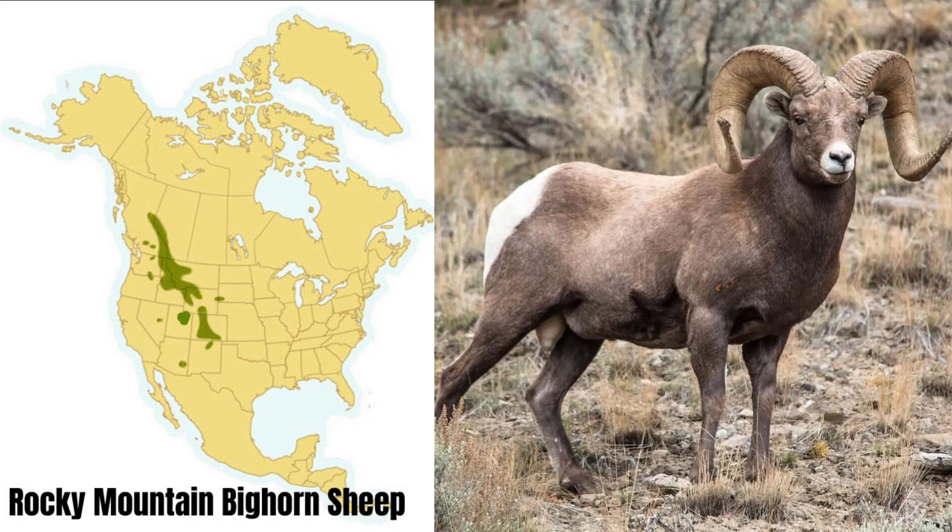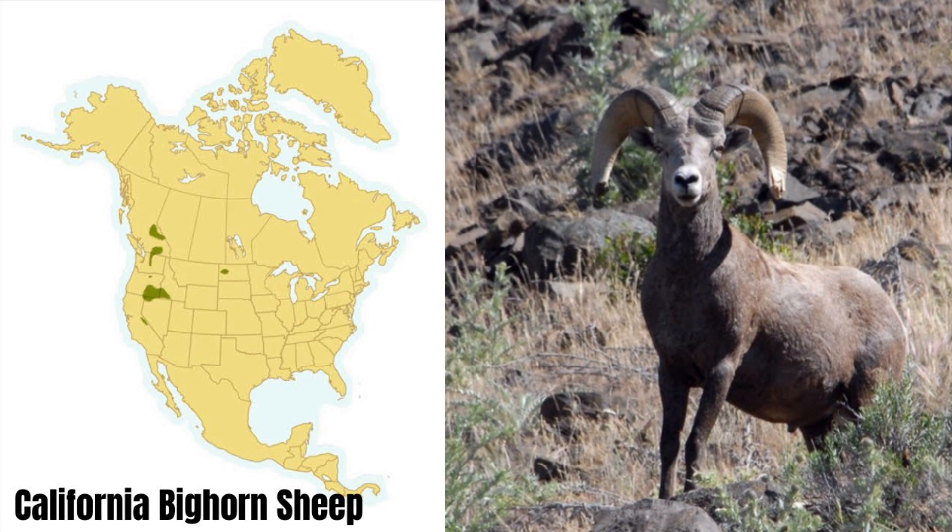The largest of the bighorn sheep is the Rocky Mountain bighorn. They range all along the Rocky Mountains and into southern Alberta and British Columbia. Mature rams will weigh anywhere from 200 to 300 pounds. The California bighorn is considerably smaller than the Rocky Mountain bighorn, with rams of the same age weighing as much as 50 pounds less. The horns are shorter and less massive, but tend to have more flare. The ears are longer and the coat is not as heavy, and the color is lighter, being more gray than brown.